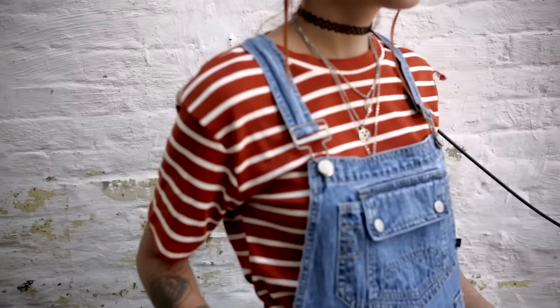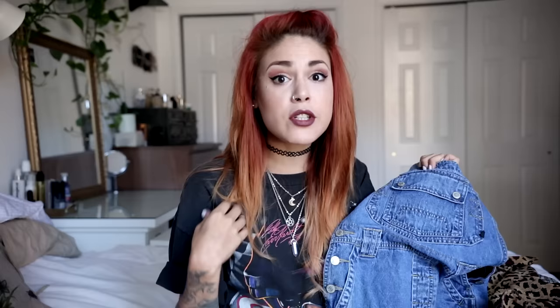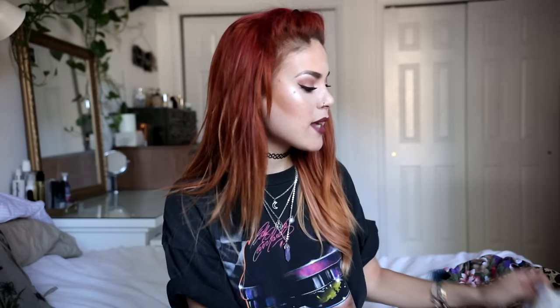There are so many ways to style overalls. I love wearing them with striped tees, or t-shirts like the one I'm wearing right now. I also like wearing them with crop tops where you can see a little bit of skin.